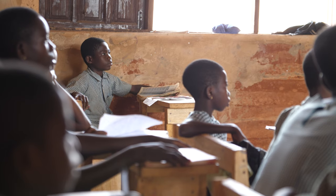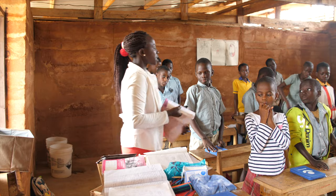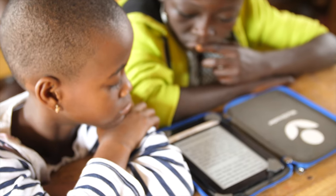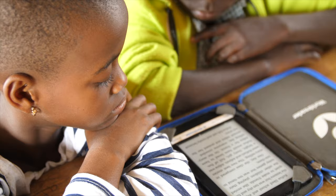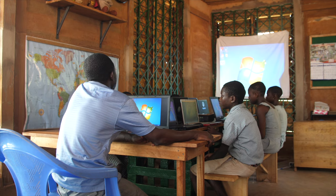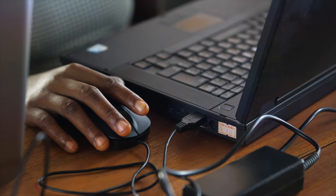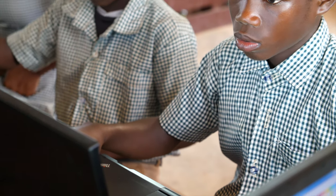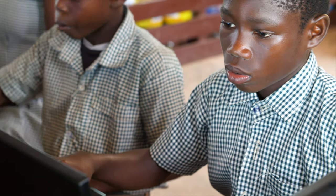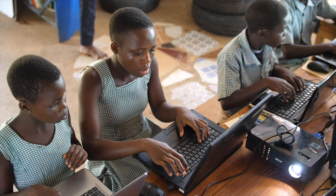We're able to partner with organizations that can come in and do training on ICT, and they're able to donate things like the Kindles that provide incredible resources. ICT stands for information, communication, and technology. What it means for us in Ghana is electronic learning tools, computers, using the internet to access information but also to learn.